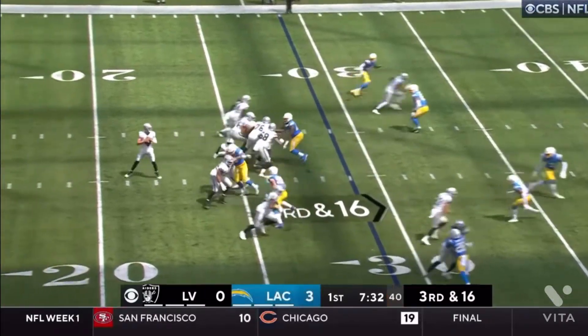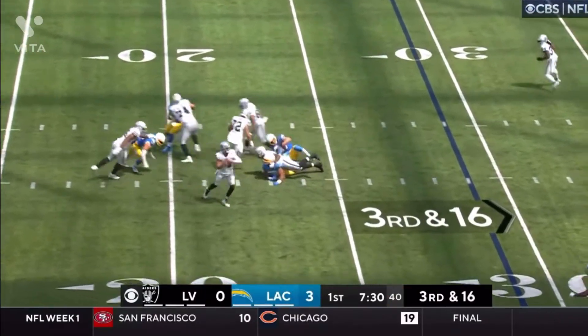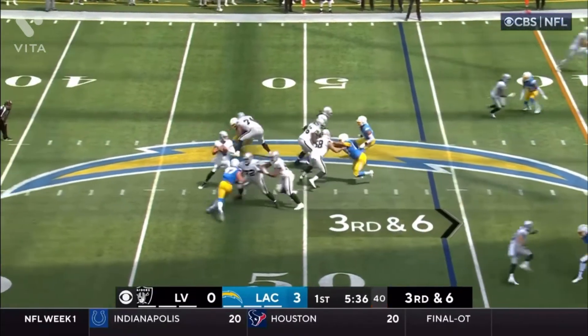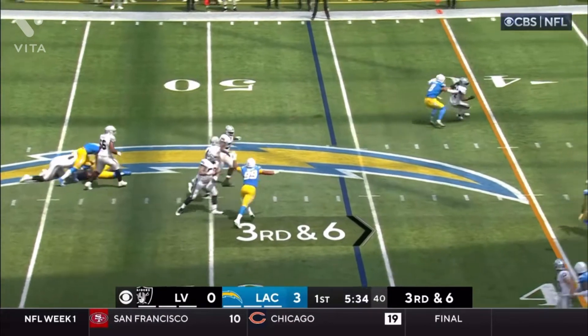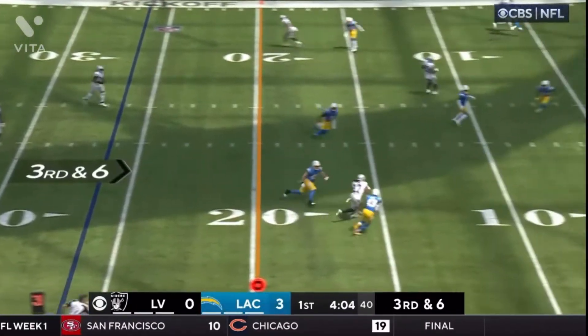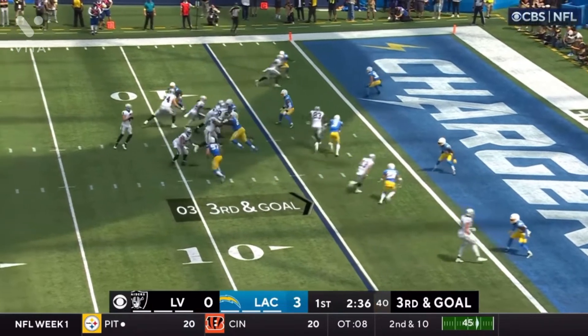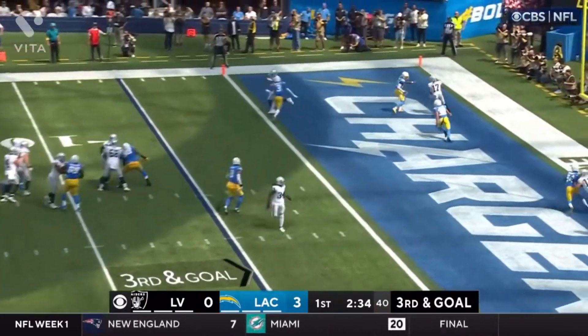On the first drive of the game for the Raiders, it was looking good — about 4 third downs converted. Adams had a big 3rd and 16 catch, then Matt Collins had a 3rd and 6 catch, then Davante Adams again on a 3rd and 4 or 3rd and 6 catch. And then in the red zone on a 3rd and goal, Carr missed the throw to Darren Waller. Darren Waller absolutely routed up Derwin James — the same thing happened in Week 18 last year where Waller burnt Derwin James for a touchdown.